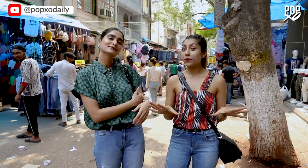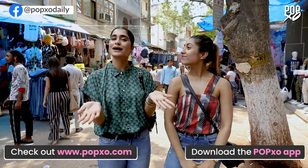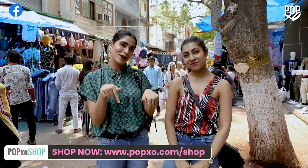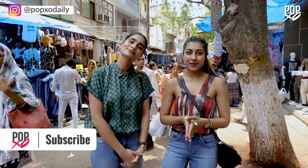So guys, we have splashed whatever we had and I'm fairly impressed. We got around 8 to 9 things under 2000 bucks. So this was it for this episode of Hall of Fame. You guys let us know what you thought of this video in the comment section below. And for more styling tips, fashion hauls and news on celebrity looks, keep watching.